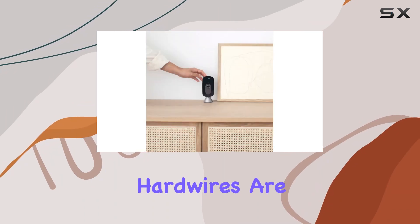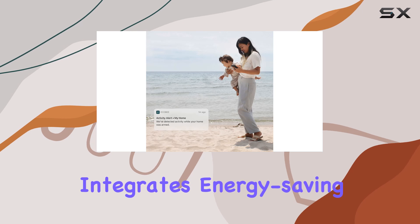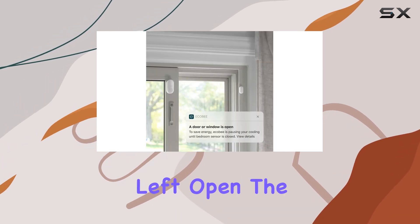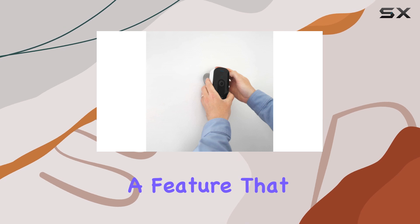Setting up the Smart Camera and Smart Sensors is a breeze. No screws or hard wires are needed, making it accessible for anyone to install. Beyond security, Ecobee integrates energy-saving functionalities. When a door or window is left open, the system communicates with your Ecobee Smart Thermostat to conserve energy by adjusting heating or cooling settings accordingly.